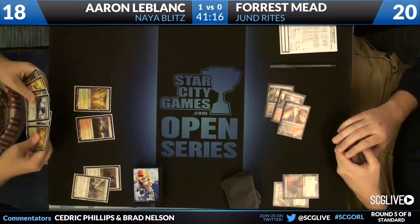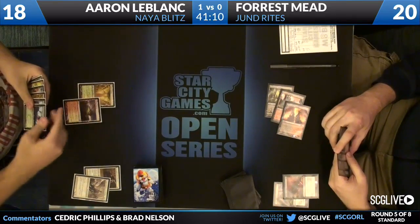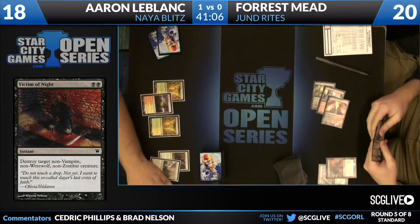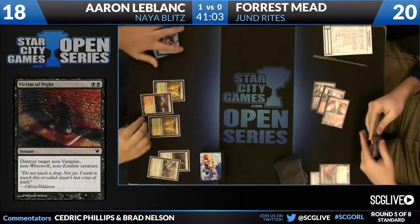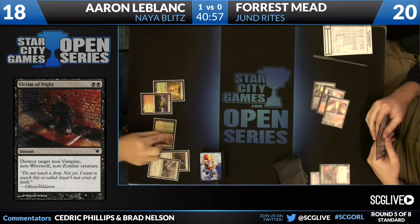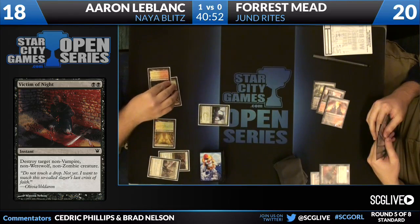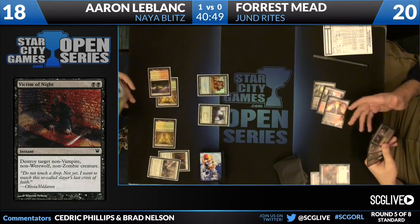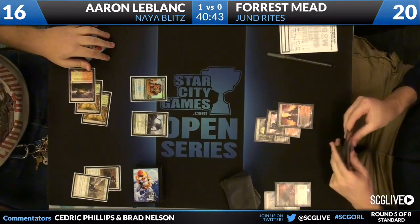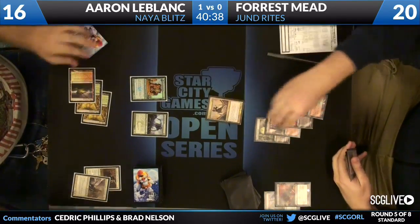Victim of the Night — a removal spell that sees some play sometimes. We even saw it make a bit of a splash at Pro Tour Return to Ravnica in Seattle, Yuya Watanabe playing them in his Jund deck. And speaking of Jund, I geeked out the hardest when I saw a Victim of the Night target a creature, and then that person in response turned into a vampire with Olivia. It's so beautiful when things like that happen — that's what makes me a Magic fan. Now that is fun, because we're going to see a post-combat Experiment One, and he's going to follow that up with a Mare of Averbrook. So there will be no Evolve, but the Experiment One is a human, so it will become a 2/2.